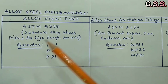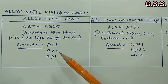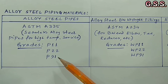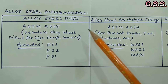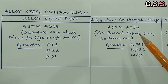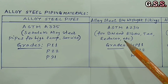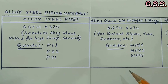ASTM A335 covers seamless alloy steel pipe for high temperature service. Most commonly used grades are P11, P22, and P91. Grades P11 and P22 contain chromium and molybdenum as alloying elements, while grade P91 contains chromium, molybdenum, and vanadium. Corresponding alloy steel butt weld end fittings are covered in ASTM A234, with grades WP11, WP22, and WP91. These are seamless alloy steel fittings like elbows, tees, and reducers, with dimensions per ASME B16.9 and thickness as per the mother pipe.